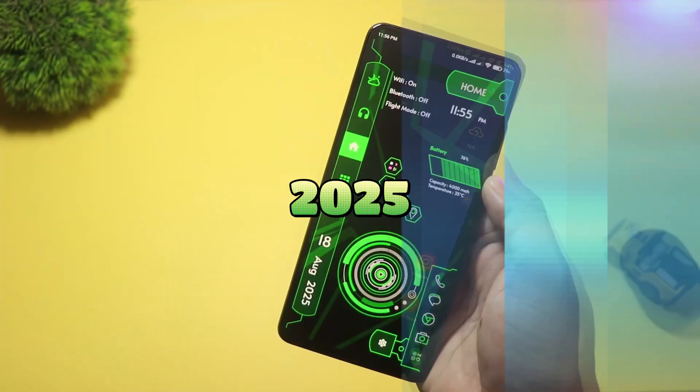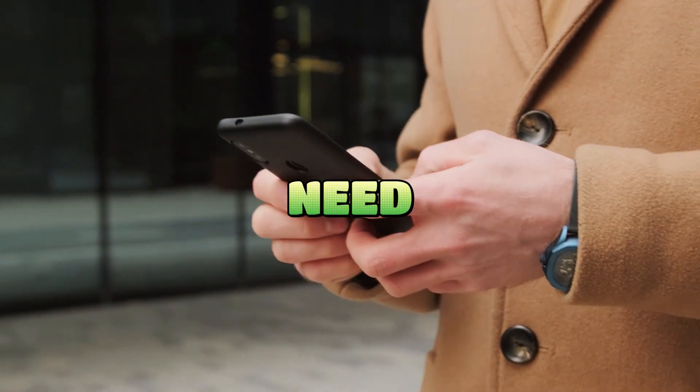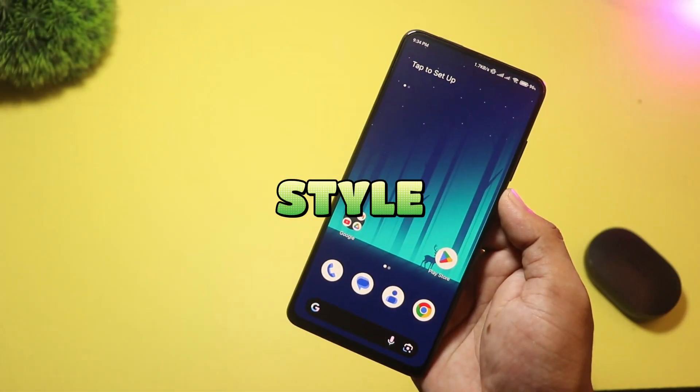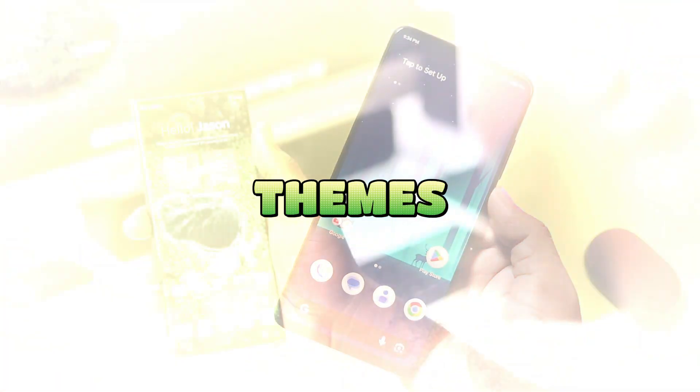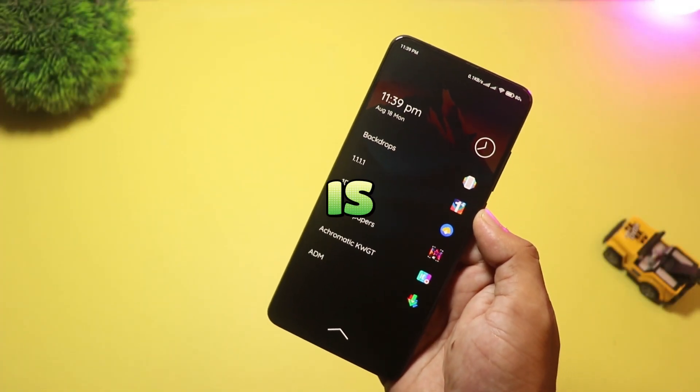Want a fresh home screen in 2025? Today I'll show you five new Android launchers you need to try — from clean pixel-style looks to futuristic high-tech themes and a clever scribble search. Stick around, the last one is my top pick.